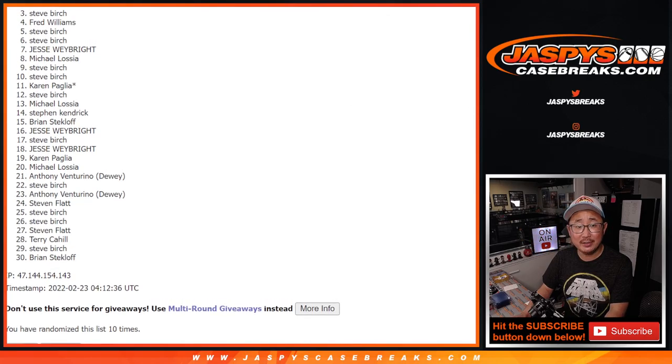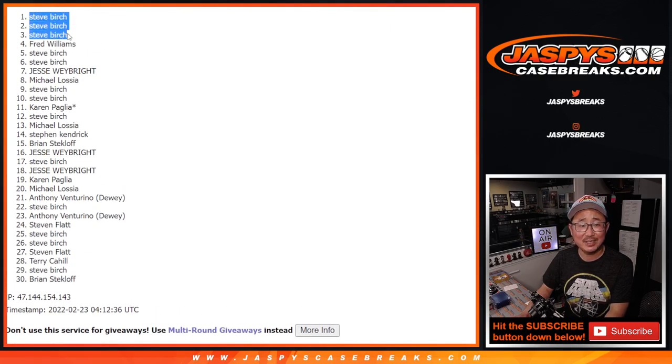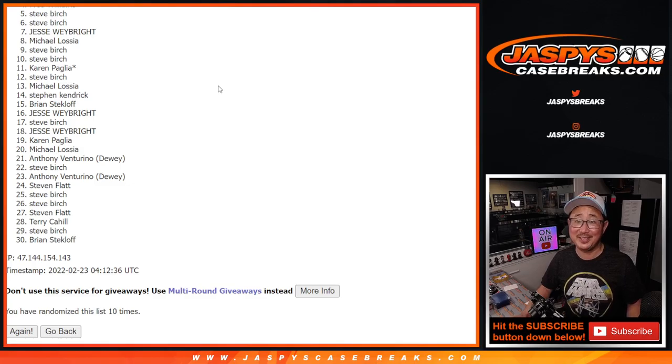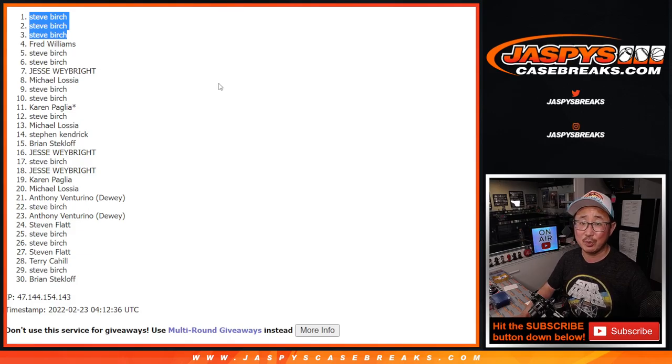Steve Birch, you're in. Steve Birch again. Wow — Steve Birch, top three, clean sweep. That doesn't happen too often, but he did have a lot of spots and he did have the odds on his side. It worked out this time, Steve. Thanks for taking that risk. I'm Joe for JazbeesCaseBreaks.com, and I'll see you next time for the next break. Bye-bye.